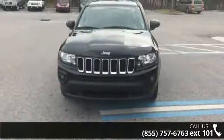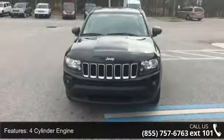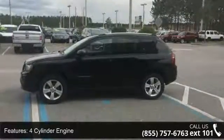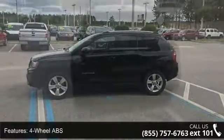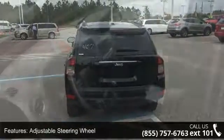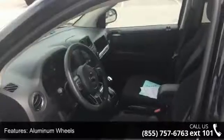Some of the top features included with this vehicle are four-cylinder engine, four-wheel ABS, adjustable steering wheel, aluminum wheels, auto-off headlights, Bluetooth, brake assist, bucket seats, child safety locks, and continuously variable transmission.